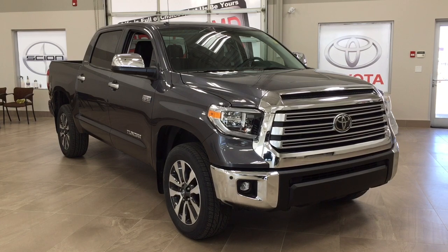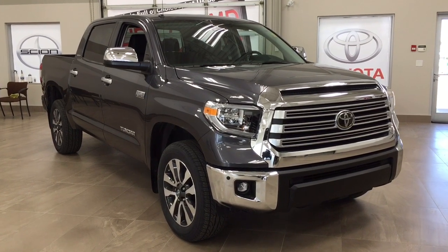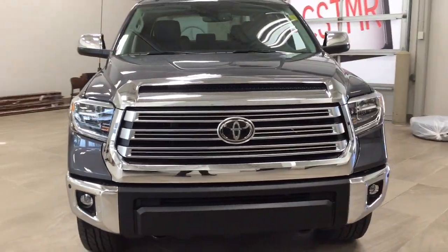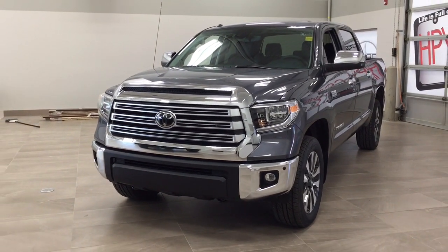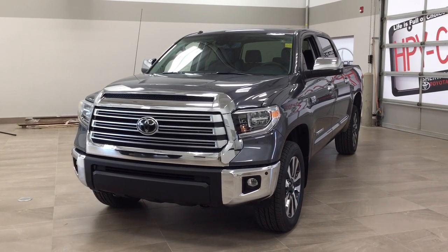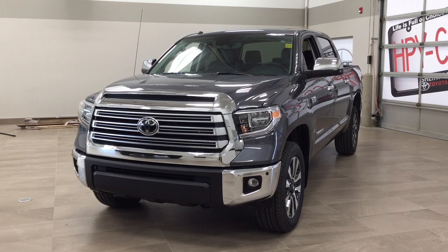Thank you so much folks for watching this video today. If you have any questions, please visit us at 31 Automall Road in Sherwood Park, Alberta, Canada. The phone number is 780-410-2455, or visit our website at sptoyota.com to reach us by email. If you have any comments or additional questions, please leave them in the comment section below. Make sure you have a great day and I hope to see you next time.